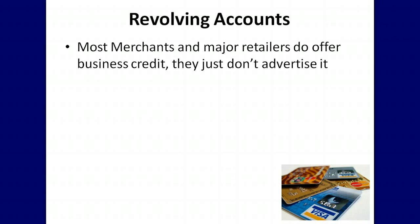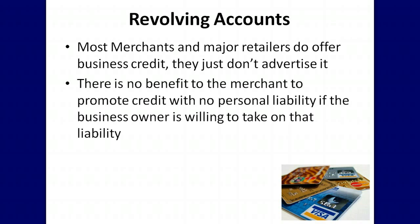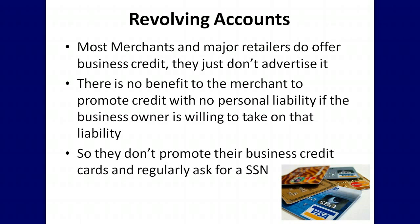Most merchants and major retailers do offer business credit — they just don't advertise it. There is no benefit to the merchant to promote credit with no personal liability if the business owner is willing to take on that liability, so they don't promote their business credit cards and regularly ask for a social security number.